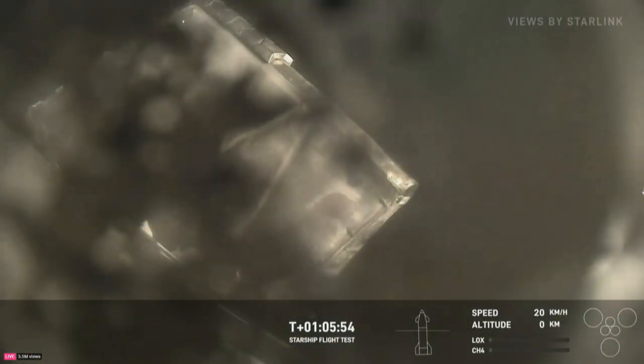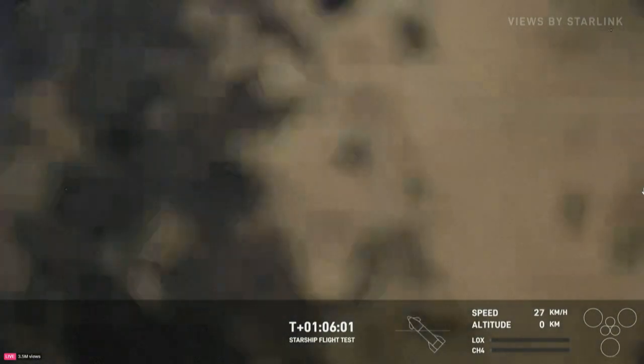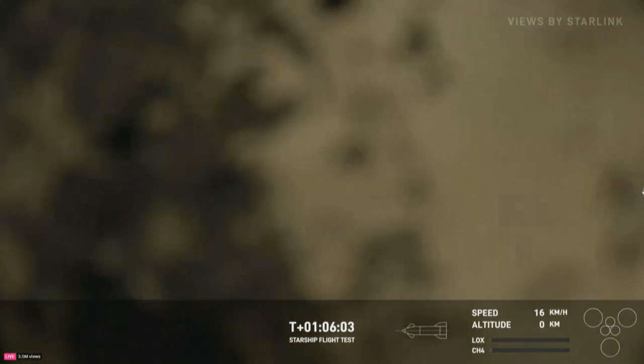Landing engine start up for Starship. Good news there. Landing engine start up. Starship is in landing burn. Landing burn is open.